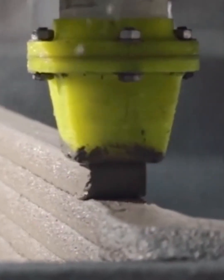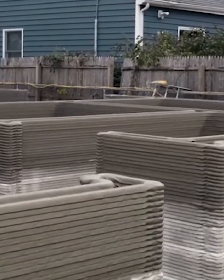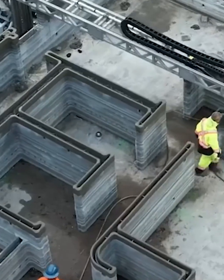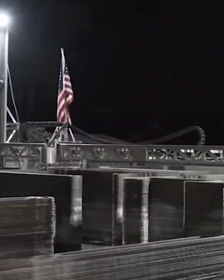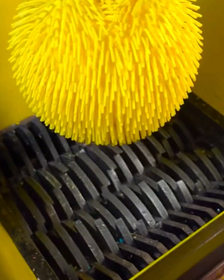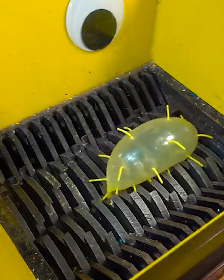Hi y'all. It seems that now the task of builders is to wear a yellow robe, and a 3D printer can also build. Today we want to introduce you to mind-blowing machines that are at another level.